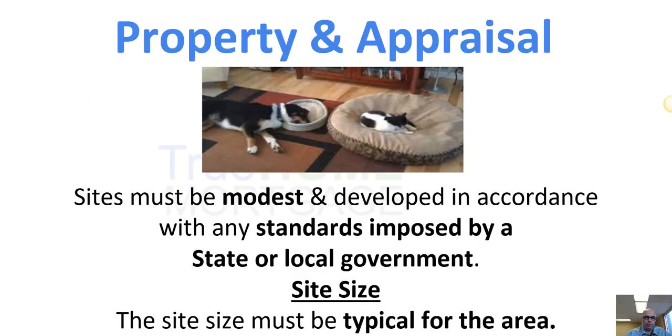The property and appraisal must meet local and state government standards, be typical in size and site — meaning a regular stick-built home on a regular-size lot. That's the best type of property for this program. A property you cannot buy with this program would be a small house on a giant acreage — like 30 or 40 acres with a little house on it — that would be very hard to finance.